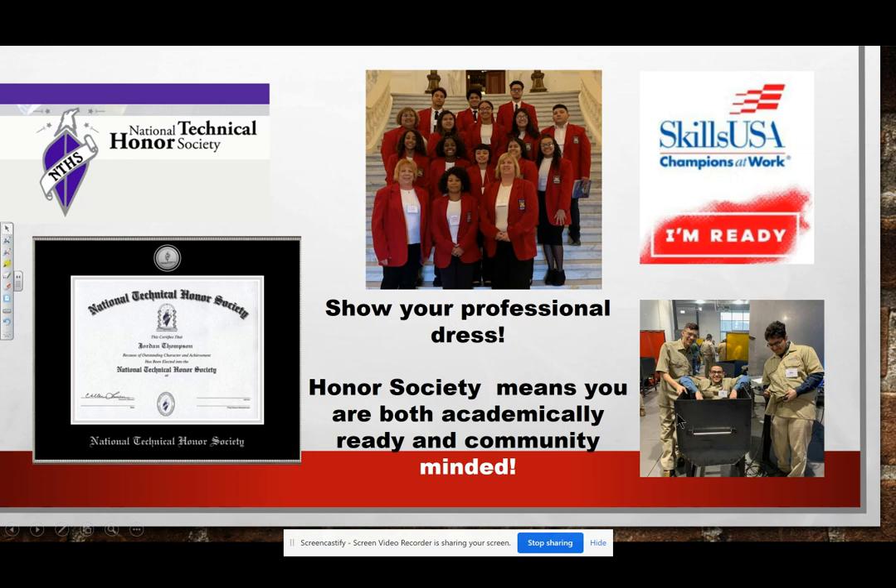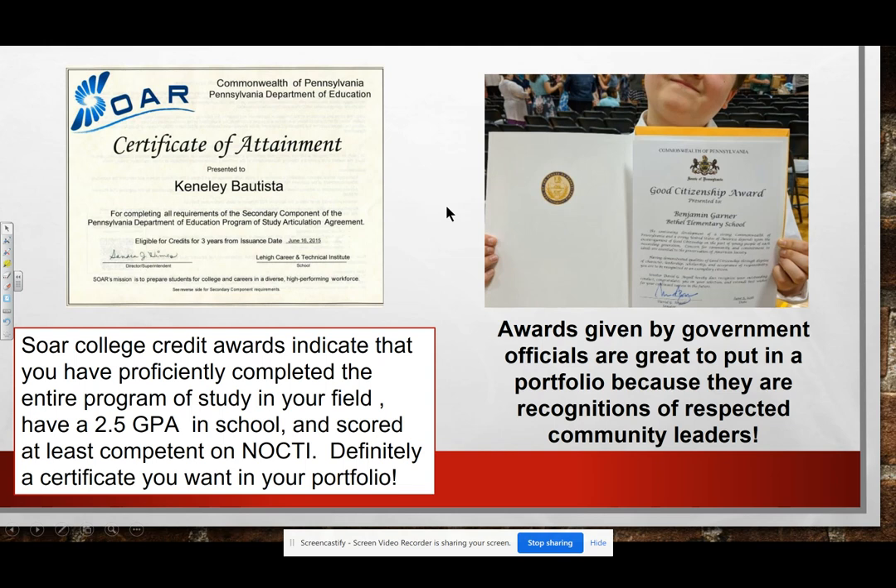Show your professional dress and show any competitions you've done and any projects you created. Looking forward to different certifications and awards — any award you can get from a government official is recognized by employers, as our officials are recognized as outstanding citizens. Also, the SOAR attainment is important because it shows that you have completed the entire program of study, have a 2.5 GPA, and have scored at least competent on your NOCTE.